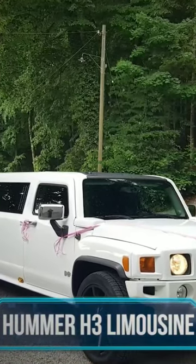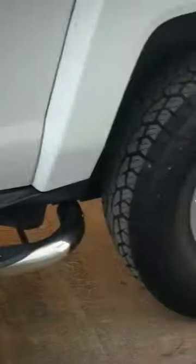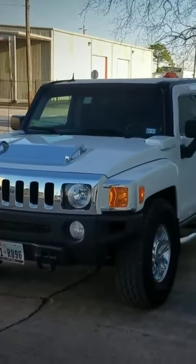Hummer H3 Limousine. The Hummer H3 Limousine is infamous for its square corners, sharp edges, massive tires, chrome seven-slot grille, and legendary off-road capabilities. A lot of the exterior features of the limo model are similar to the standard ones, except it's now much longer.